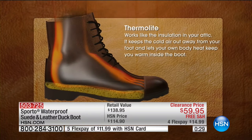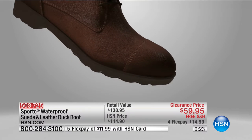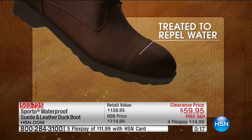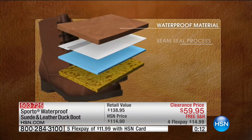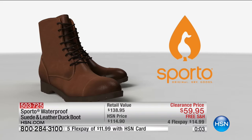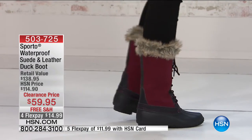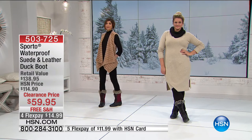This shows you the thermal light lining on the inside — it works like insulation in your attic, keeping cold air out. When it's cold, it keeps hot air in; when it's hot, it keeps cool air in. The suede is treated to repel water. And there are multiple layers: waterproof material, plus a seam seal process where they seal the seams in a very specific way to make it fully waterproof. A lot of times you feel seeping through the seams of a boot — you will not with this Sporto.